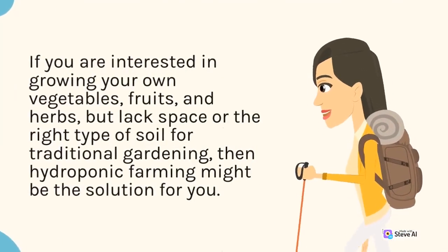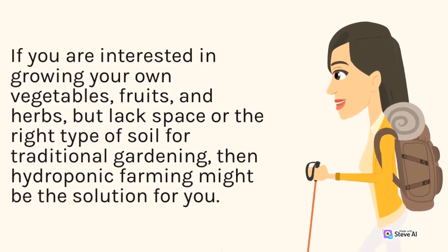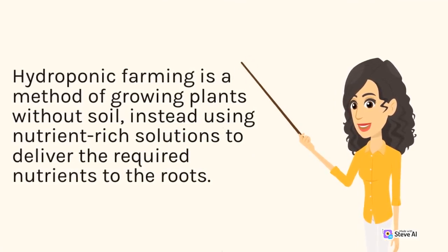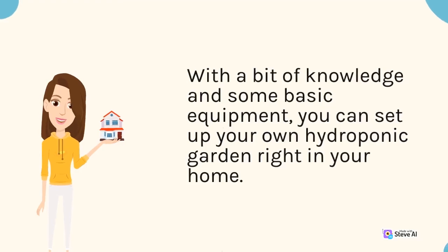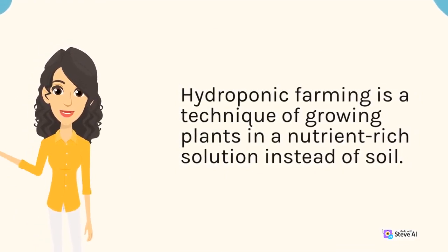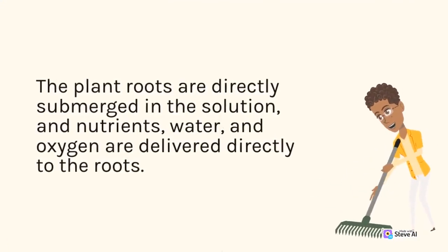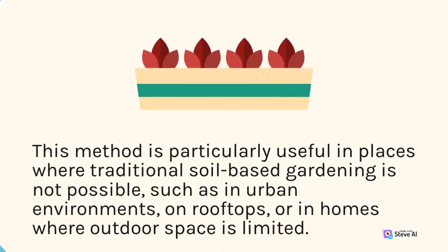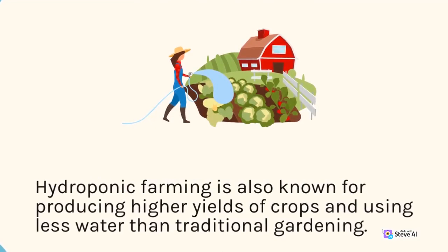If you are interested in growing your own vegetables, fruits, and herbs, but lack space or the right type of soil for traditional gardening, then hydroponic farming might be the solution for you. Hydroponic farming is a method of growing plants without soil, instead using nutrient-rich solutions to deliver the required nutrients to the roots. Hydroponic farming is a technique of growing plants in a nutrient-rich solution where the plant roots are directly submerged, and nutrients, water, and oxygen are delivered directly to the roots. This method is particularly useful in urban environments, on rooftops, or in homes where outdoor space is limited, and is also known for producing higher yields of crops using less water than traditional gardening.